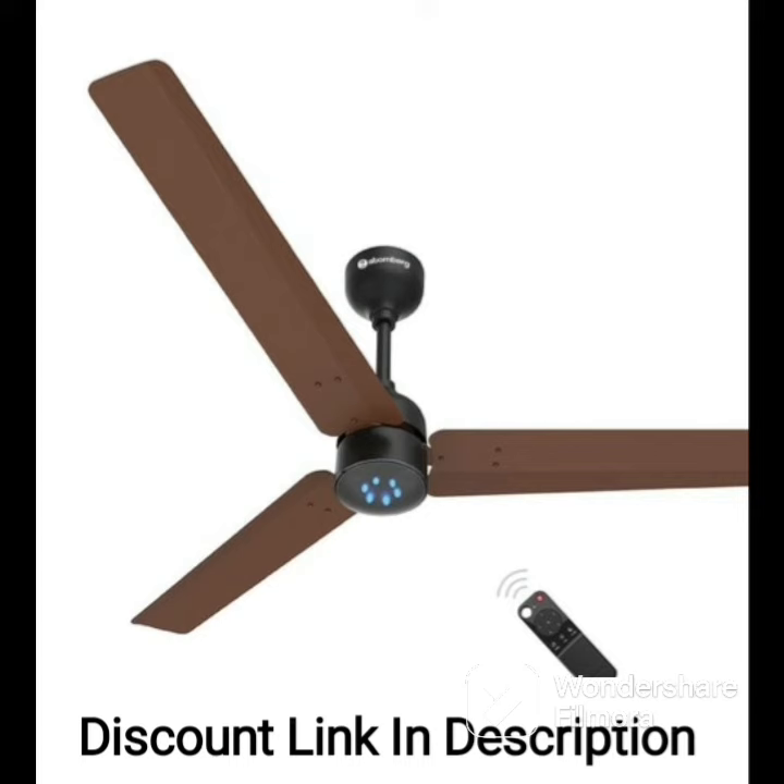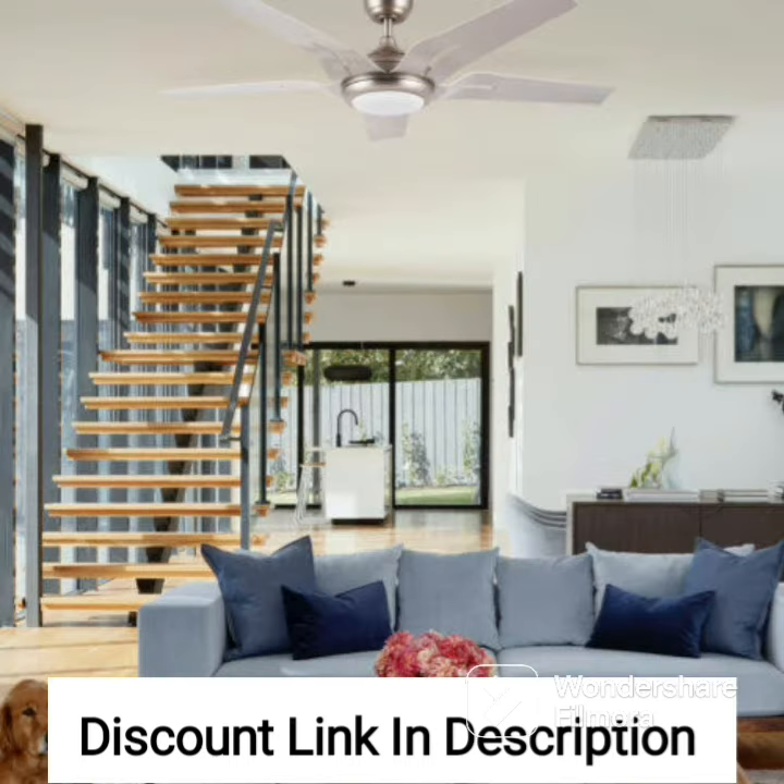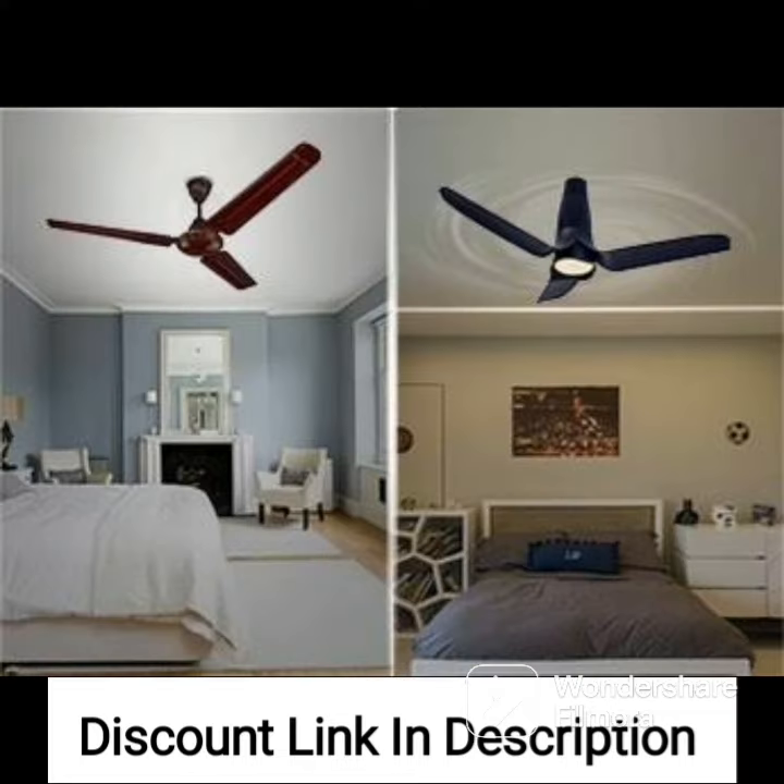Overall, the Bajaj Euro NXG Anti-Germ BBD 1200mm ceiling fan is an excellent investment for anyone looking for a stylish and efficient fan that provides optimal cooling while keeping the blades clean and hygienic. Its sleek and modern design, powerful motor, even air circulation, and anti-germ and anti-dust coating make it a practical and stylish choice for any household.